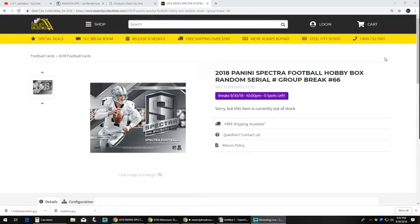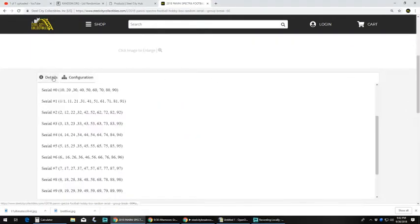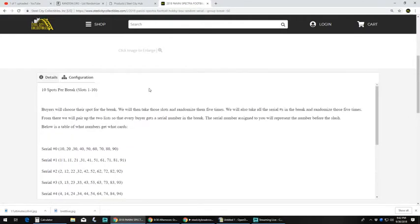Alright, next up is our 2018 Panini Spectra Football Hobby Box Random Serial Number Group Break 66. Ten spots per break, slots one through ten. Buyers will choose their spot for the break.